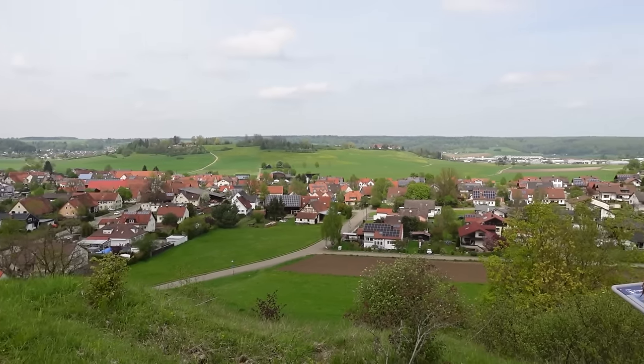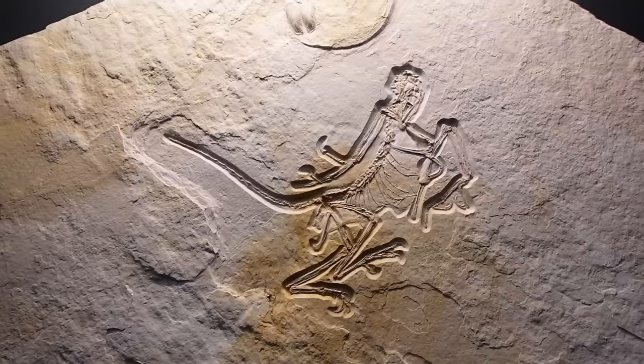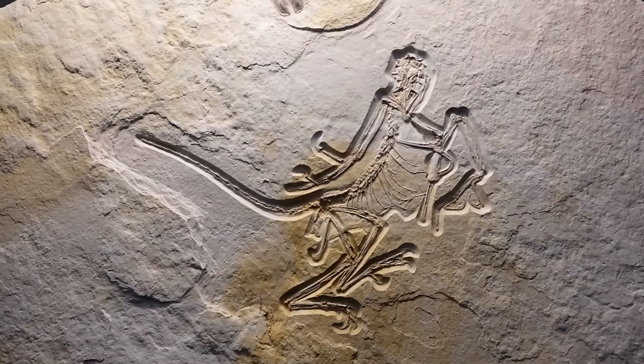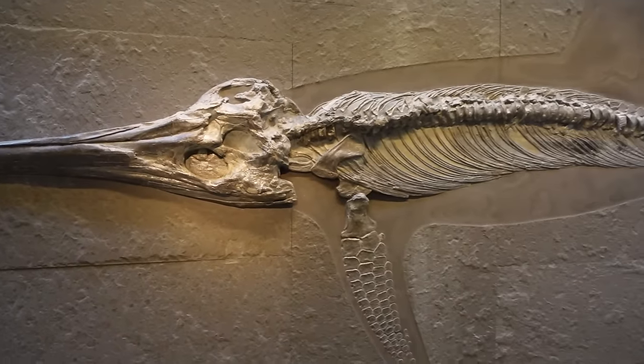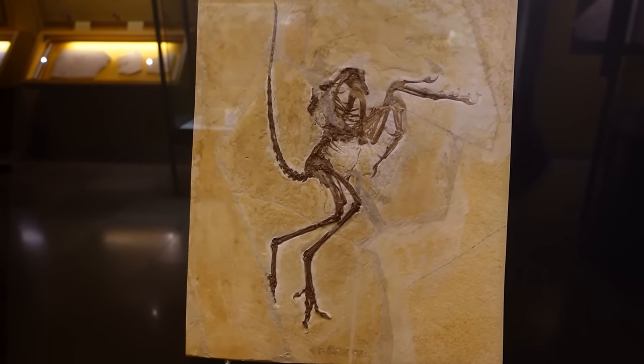Germany has an amazingly rich prehistoric heritage. Hidden beneath the ground, the rocks of this wonderful country are brimming with paleontological treasures, from giant sea monsters to some of the earliest stages of bird evolution.